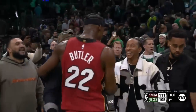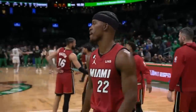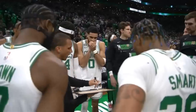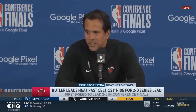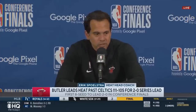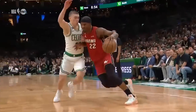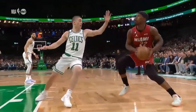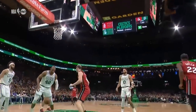As an 8-seed that had to escape the play-in just to make it into a playoff series, the Miami Heat are up 2-0 in the Eastern Conference Finals, stealing both games on the road against the heavily favored Boston Celtics. Eric Spolstra is separating himself from the rest of the pack when it comes to deploying unique strategies, and Jimmy Butler continues to look like a playoff god, but there's also so much more to it.